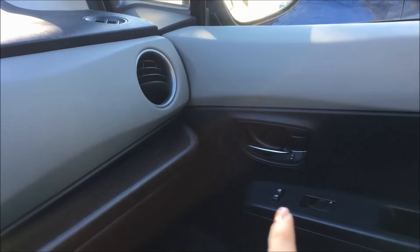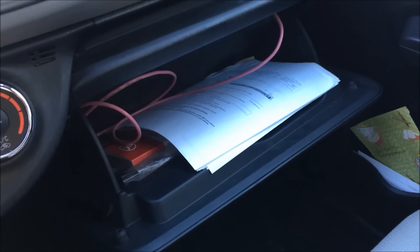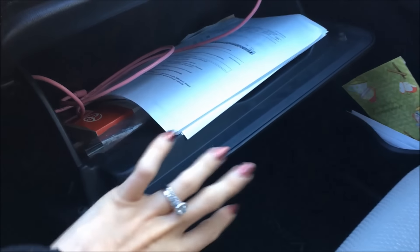Coming over to the passenger side, I have an air vent right there, and more locks and window controls right there. Coming into here — this is my little drawer or something — I have my auxiliary cord. Even though my car does have Bluetooth, I still have that just in case I have friends riding with me.